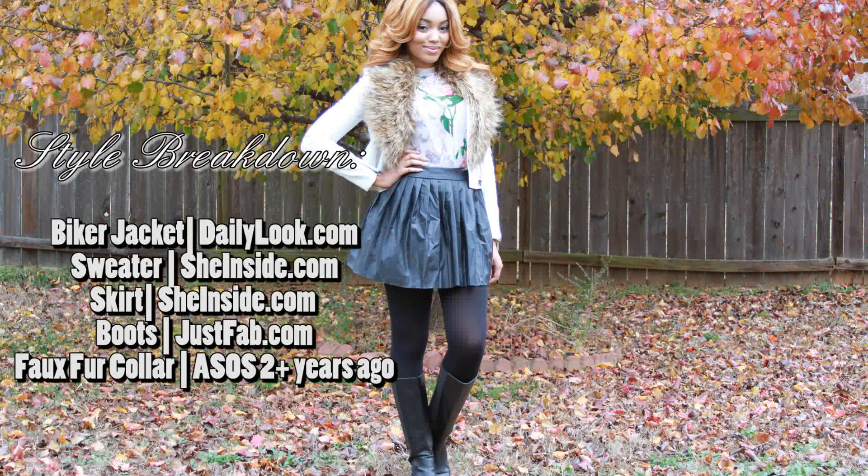And just to add a nice touch of glam and sparkle I did this gorgeous statement necklace, which is also from Daily Look.